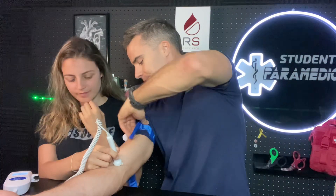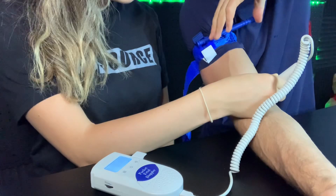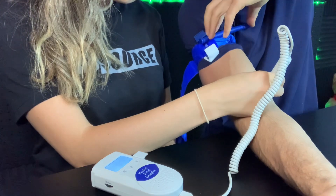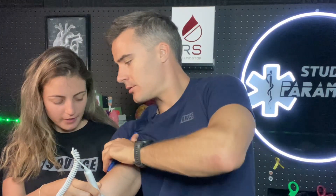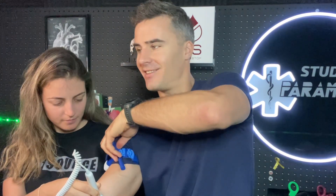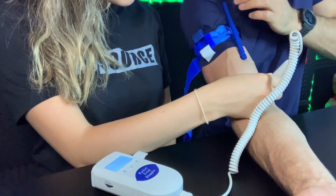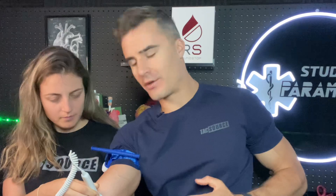Let's start tensioning. One wind, two winds, one more for good measure. Unwinding just a little bit to test — there it goes, arterial blood flow is back. Can confirm the Combat Application Tourniquet actually works.